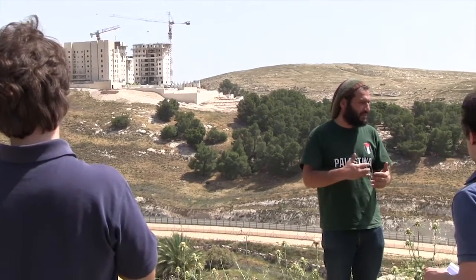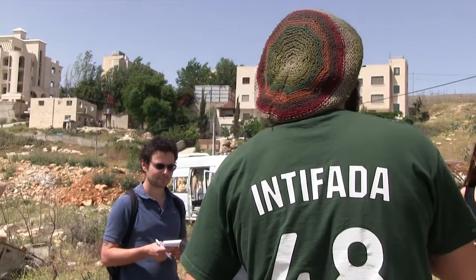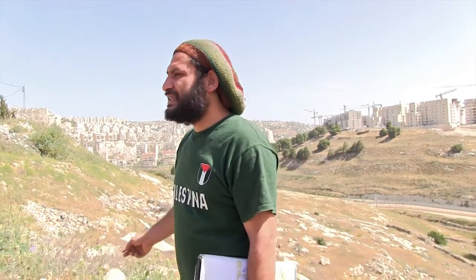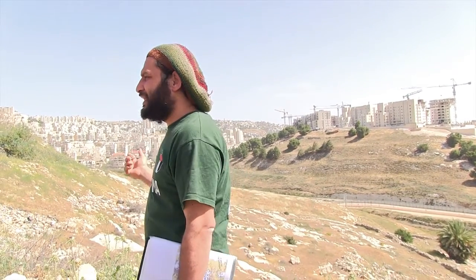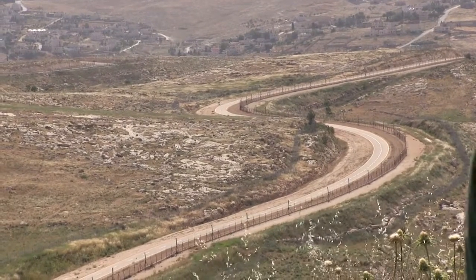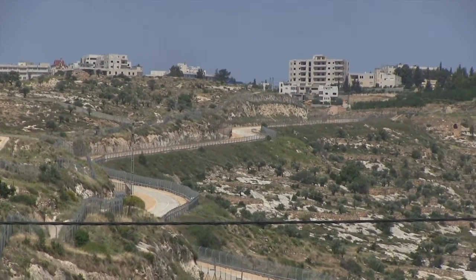13% of the land of the West Bank is located on the other side of this wall. The length of the border between the West Bank and the state of Israel is less than 360 kilometers, yet the Israeli wall is about 750 kilometers long — because the wall snakes into the land of the West Bank and separates people from their land.